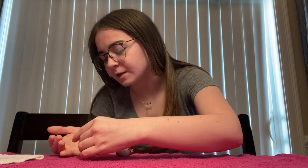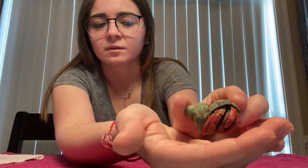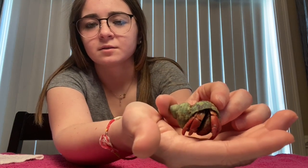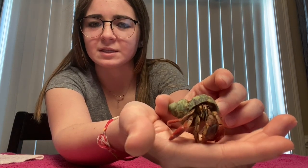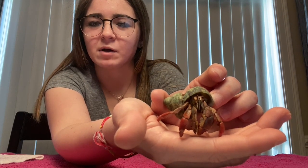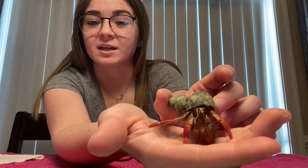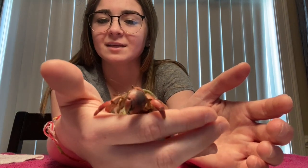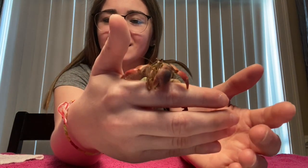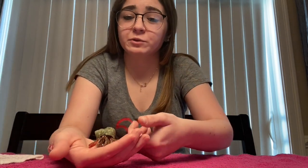These hermit crabs are really cool. I'm gonna pick him up and show you him a little bit closer so you can observe him. Let's see if he'll come out for us — sometimes he gets a little scared. Do you see his eyes? Point to them if you can see them. Now I want you to see if you can count how many legs he has — it's a little tricky! Can you point to his big claw? Did you find it? That's what they could pinch you with, but Crabby is a nice guy — he wouldn't do that.